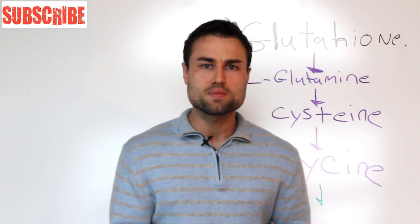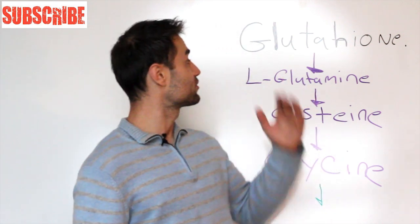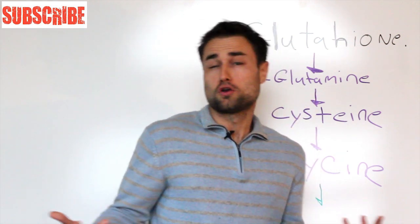What's up Optum Nation? It's me, Amir. And in today's video, you're going to be learning how to increase your glutathione. Let's first see what glutathione is.